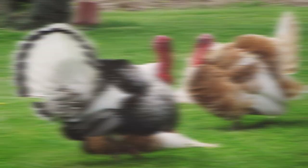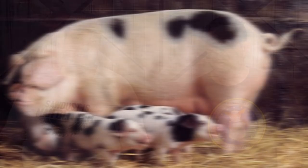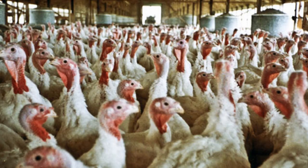Those key attributes include fertility, foraging ability, longevity, maternal instincts, ability to mate naturally, and resistance to disease and parasites. Now the past hundred years has seen a great change in the way food is produced. Whether we're talking about produce, meat, eggs, or dairy, today's production model typically looks nothing like that from a century ago.